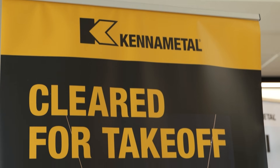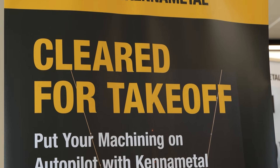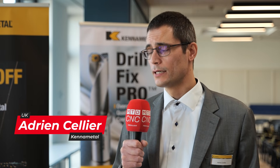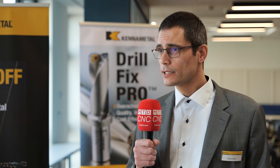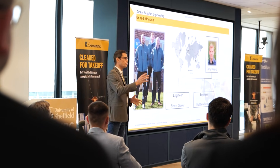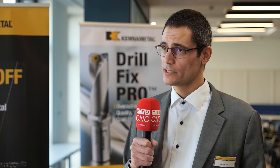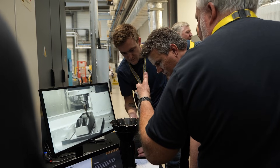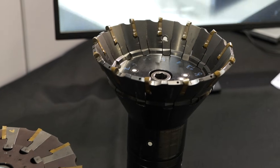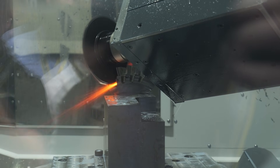At Kennametal, the role of the Service Engineering Department is to solve customer challenges. They are more and more complex over time, and through technical, detailed solutions we are able to face these challenges and answer our customers' needs. To overcome customer challenges, we define fine-tuned custom solution tools, optimize processes for them, and be on-site in front of the machine to deliver a long-term solution.